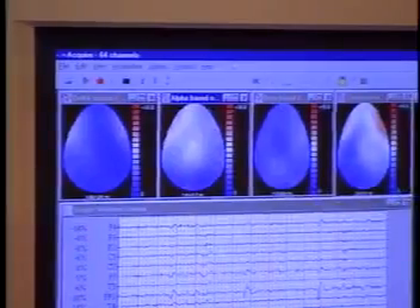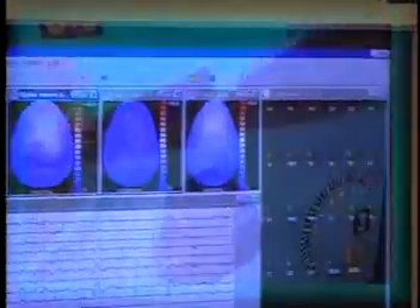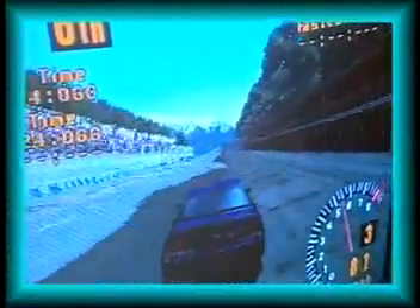We decided that this might have some usefulness in brainwave biofeedback training, and we substituted video games for the flight simulator, and that brought the element of motivation, the entertainment value, into biofeedback training.